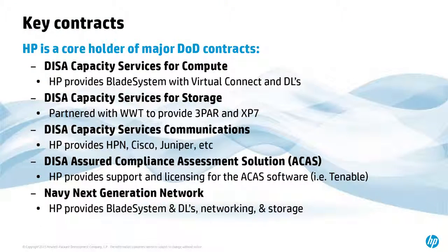HP is a major holder of DoD contracts. We have the DISA Capacity Services for Compute — anything going into a DEC goes on an HP Blade or HP Rack server. We just won the ESS2 contract with partner WWT for 3PAR and XP7. The Capacity Services Communications contract covers HPN, Juniper, Cisco, and other networking services. ACAS — the Assured Compliance Assessment Solution — is run out of Herndon, Virginia, where we provide support and licensing for ACAS software, essentially Tenable Security Center. Finally, the Navy Next Generation Network, NGen — we provide Blades, DLs, networking, and storage on that contract. We have a wide array of DoD interface supporting the DoD mission.